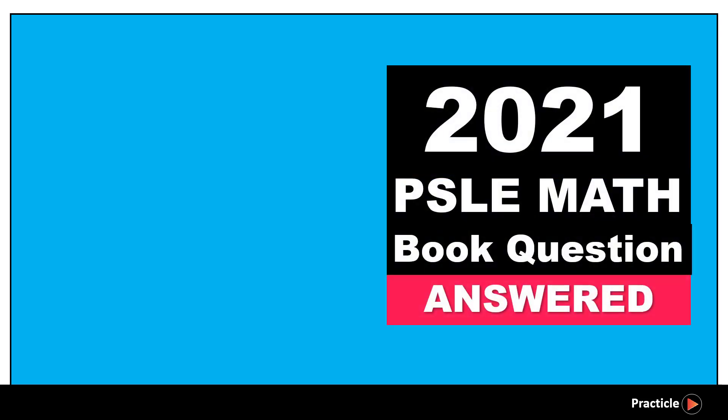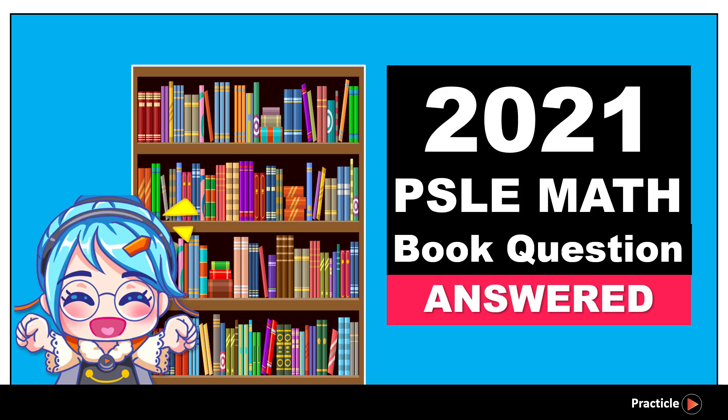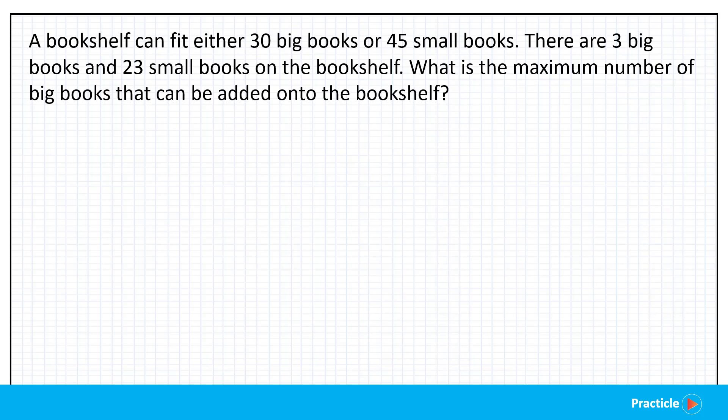In this practical math video, we are going to look at the PSLE 2021 math paper bookshelf question that made some primary six children really confused. Let's read this big book, small book question together. A bookshelf can fit either 30 big books or 45 small books. There are 3 big books and 23 small books on the bookshelf. What is the maximum number of big books that can be added to the bookshelf?